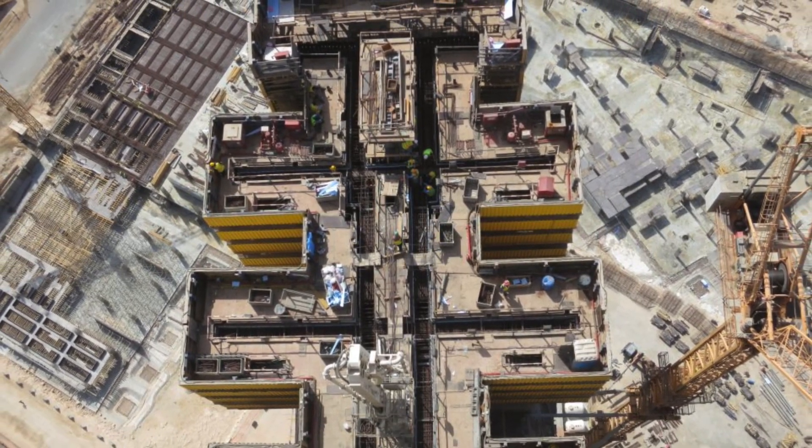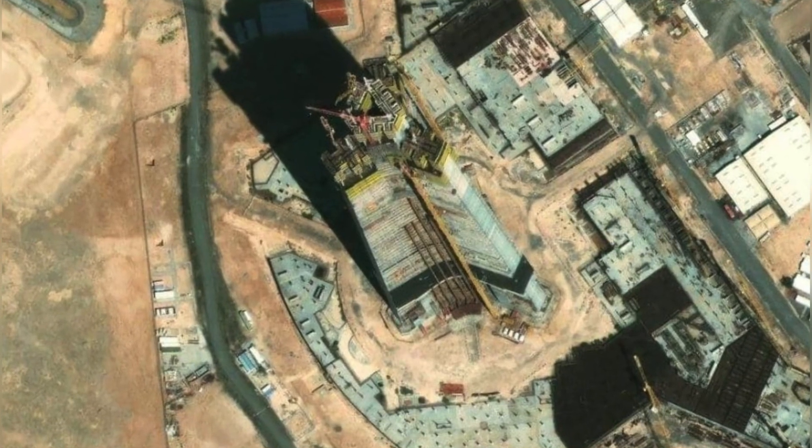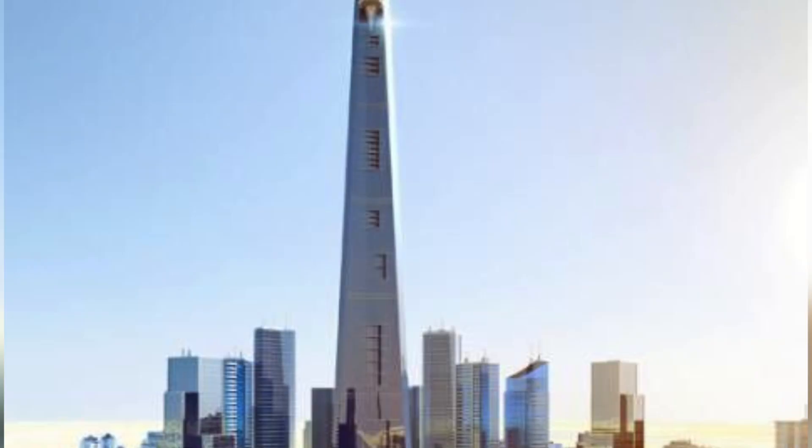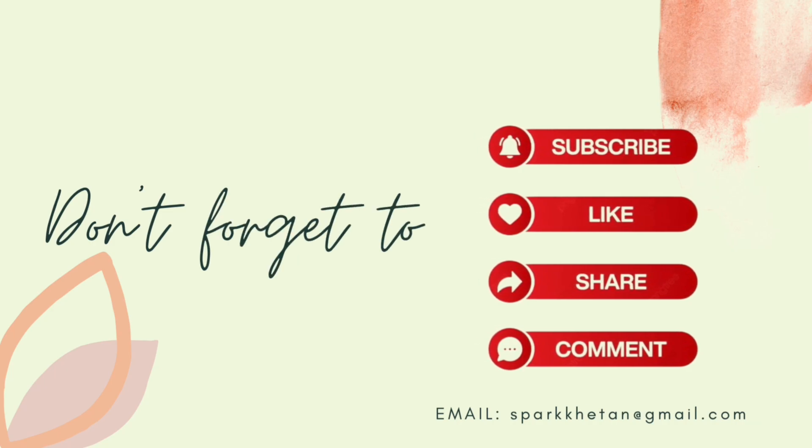What do you think — is the Zidha Tower an architecture miracle or a looming disaster? Say your thoughts in the comments below. Don't forget to like, share and hit the bell icon for more insights into the world's most ambitious architecture projects. This is me Jyoti Ketan, signing off for the day, bye-bye.